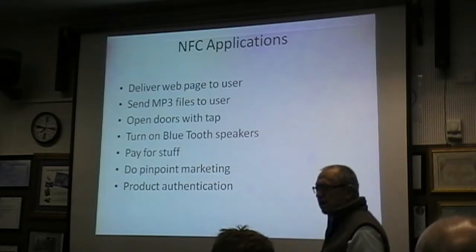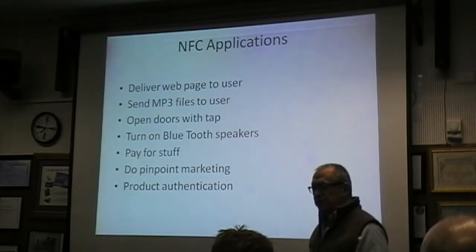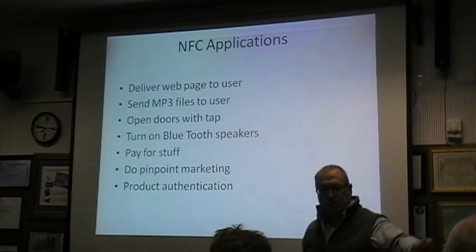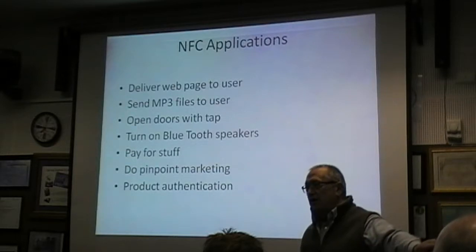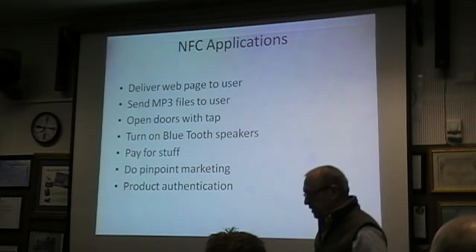The tag sets his phone so it doesn't ring, turns down the illumination, and sets an alarm clock for the next morning. All sorts of things. In-point marketing — I'll show you what we're going to be doing with that. Product authentication is what we're using. There are also smart posters, so in marketing you just put your phone up next to the poster and you can download free music if it's a music group coming to town.